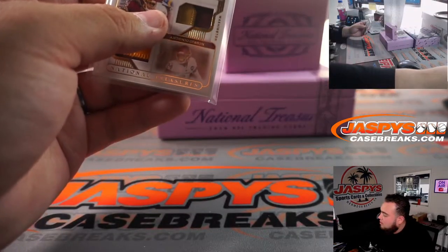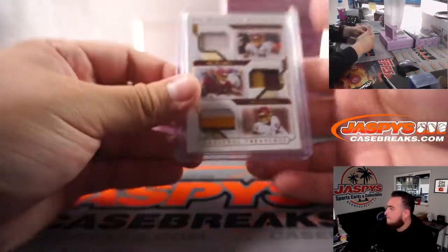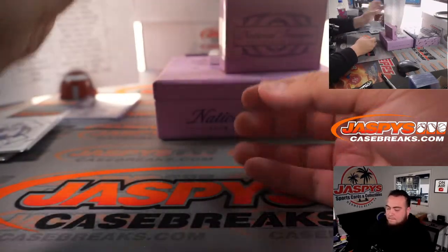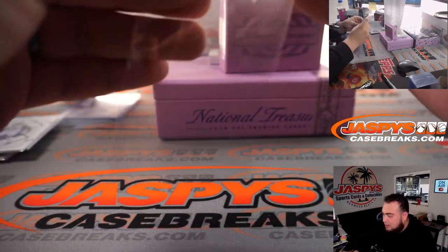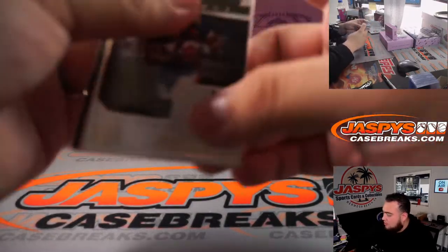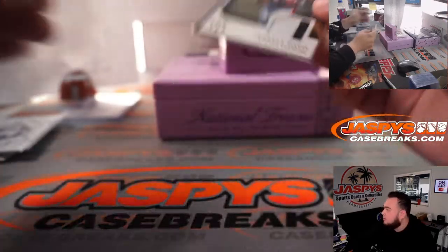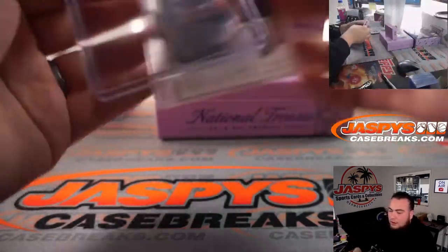We have a Terrell Davis — TD — Century Materials, 41 out of 49, Denver Broncos, that's going to Matt Arnold.